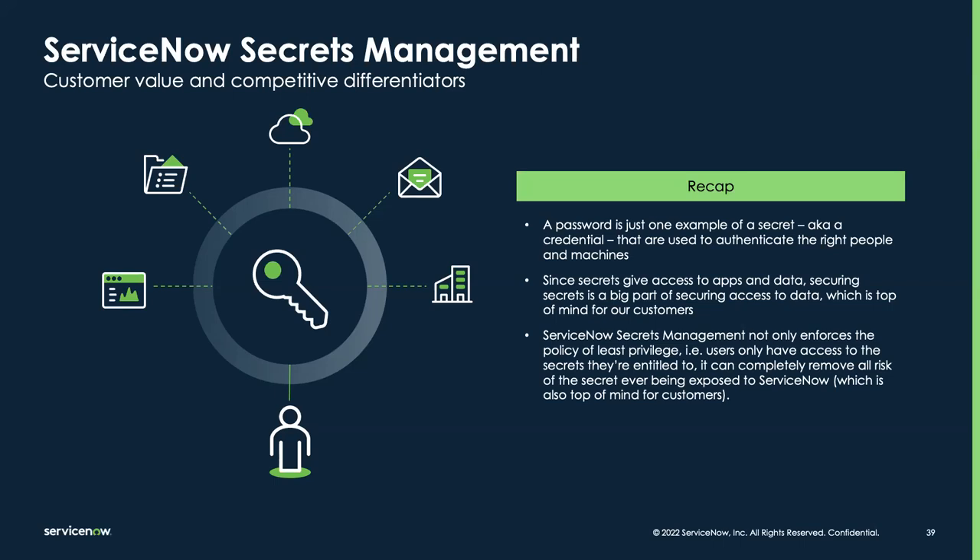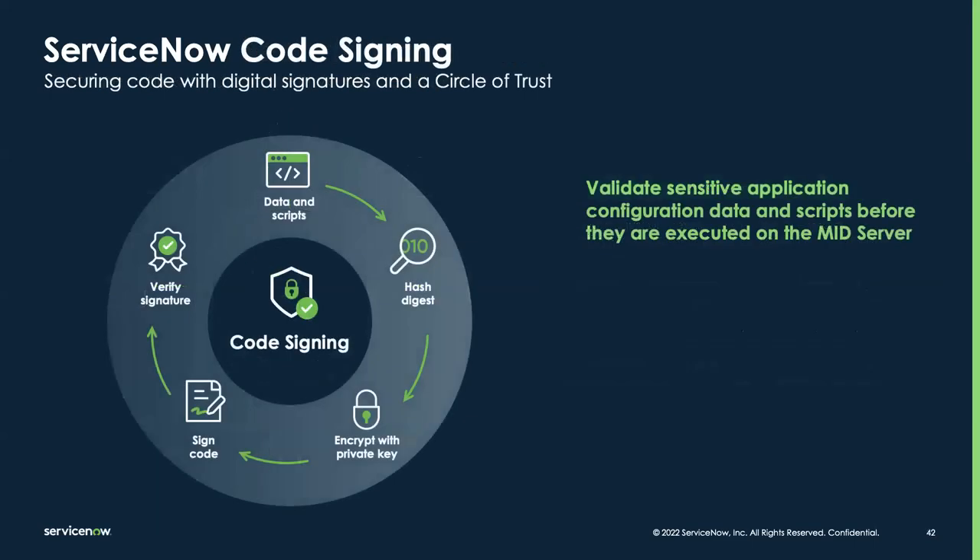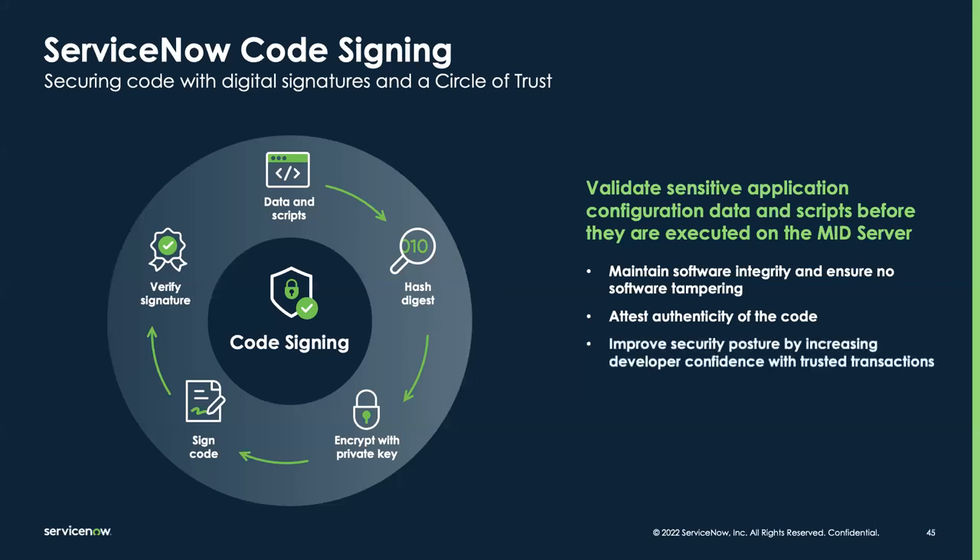The last component I'll cover before turning it over to Kat is code signing. Code signing allows customers to configure digital signatures for data and operations, meaning customer admins can maintain software integrity and ensure there hasn't been any software tampering. They do this by verifying the code that gets run on the mid server and ensuring it's coming from a trusted source. To understand why this is important, let's look at how the mid server works today.